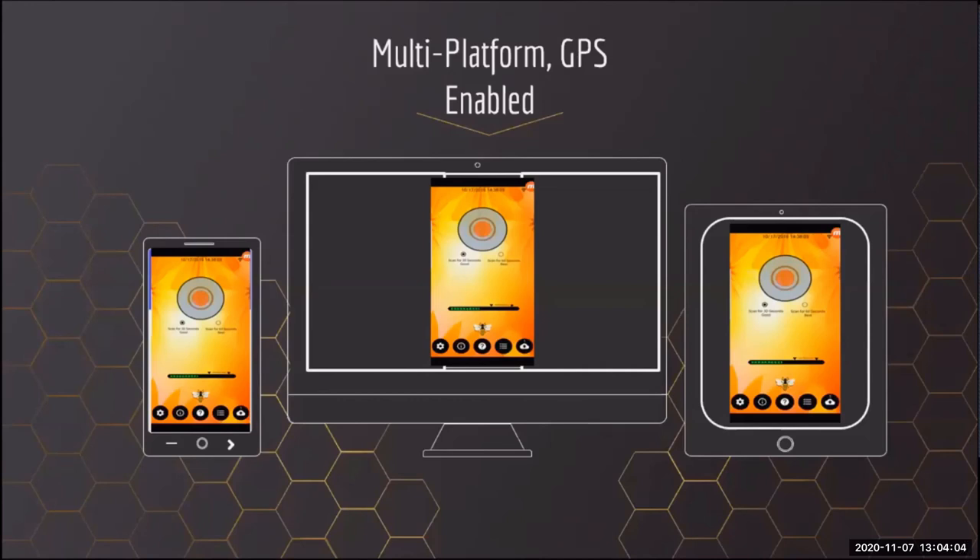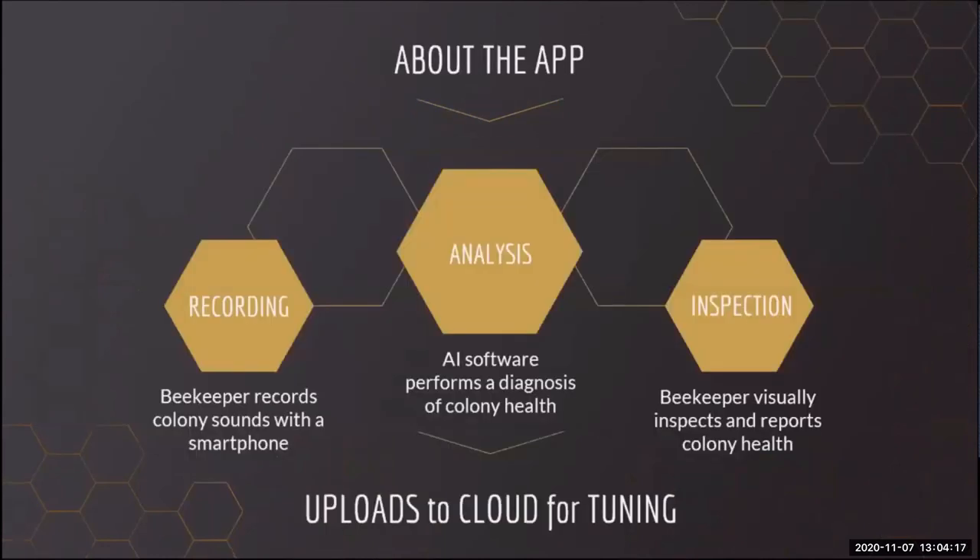Some phones and tablets can readily read certain forms of RFID tags, and we are talking to companies about adding readers that could read tags at longer distances. A beekeeper using our app uses the phone's internal microphone or an external microphone to record the sounds of undisturbed colonies. We ask the beekeeper to slide the microphone as close to the center of the cluster as possible. Our AI software then performs a scan and analysis for eight colony health factors. The beekeeper then visually inspects the recorded colony and enters their findings into the app's colony inspection form, and when near a fast wireless hub, uploads all recordings, analyses, and inspection results at the click of a button.